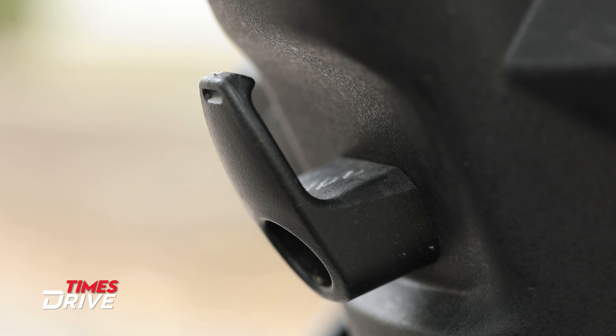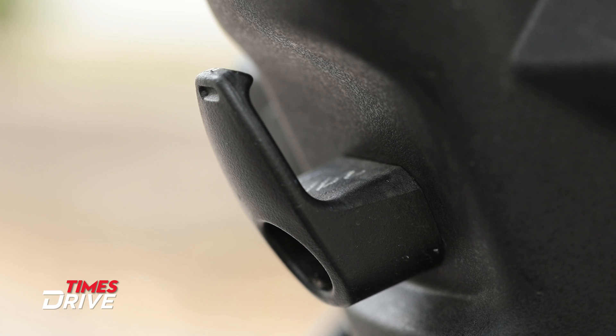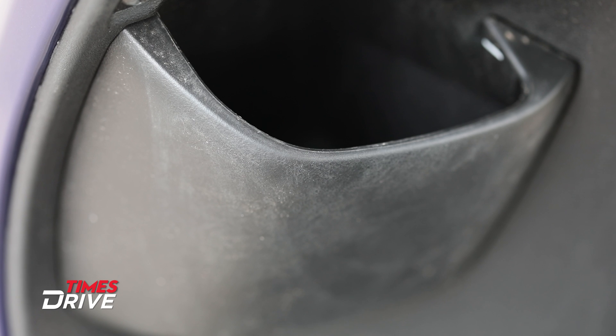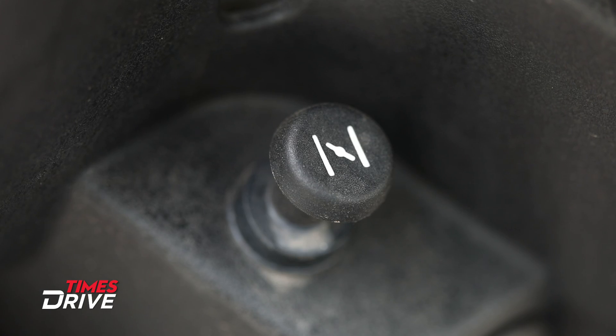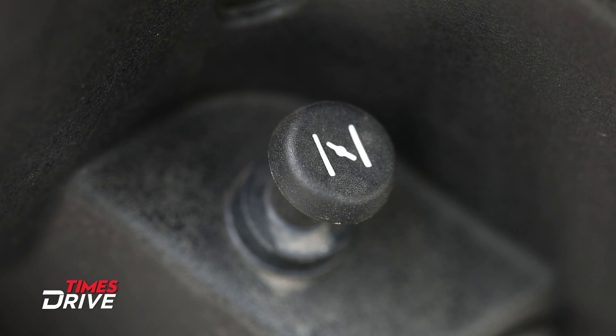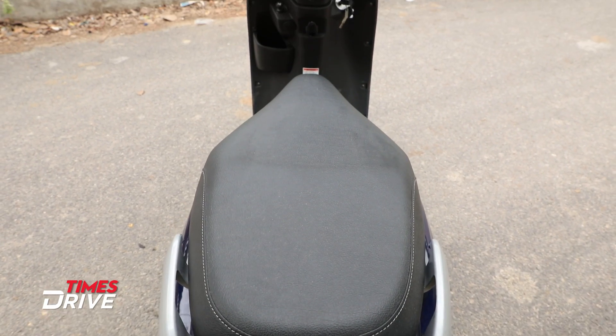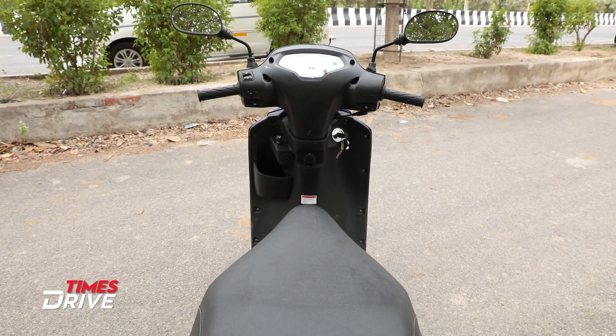Let me tell you the practical aspects. There is a hook here you can use to lock a package. And there is a bottle holder on the side. You can also see choke access on both the left and right sides. So there is a decent amount of practicality here, because scooters are meant to be practical vehicles.